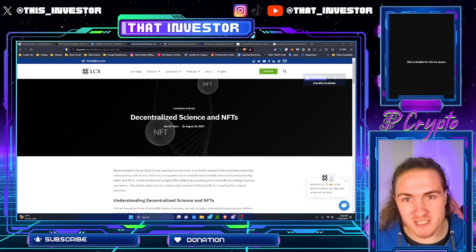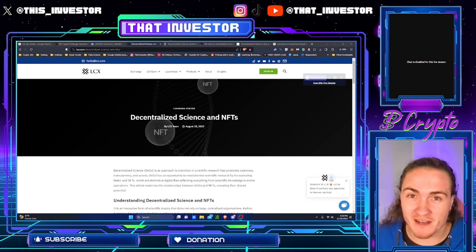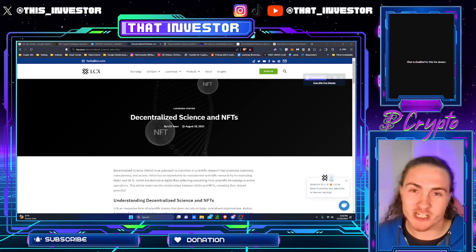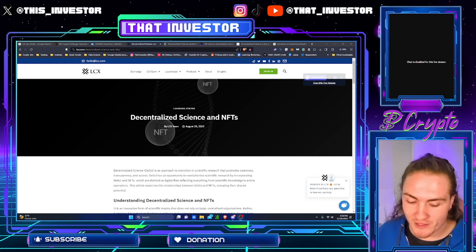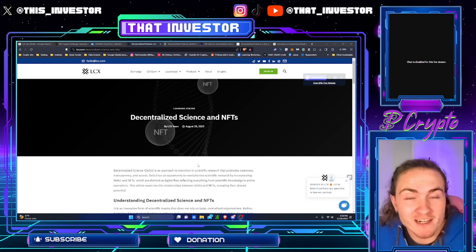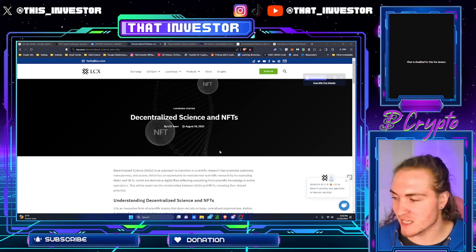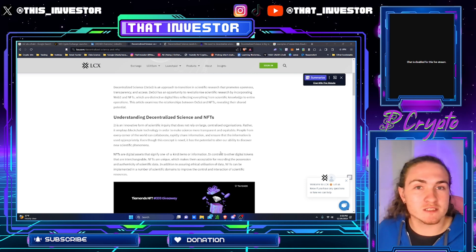Decentralized science and NFTs. In today's video, we are going over an article that I found from the LCX team. Shout out Sage — I know you've been big on LCX recently. I think it's a worthwhile article to go over — the use case behind NFTs in decentralized science. If you are a fan of decentralized science or NFTs, you're in the right spot.